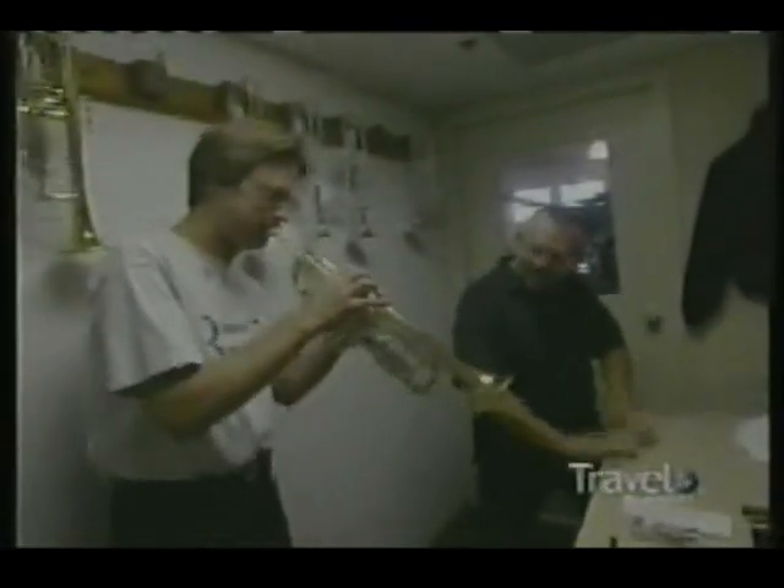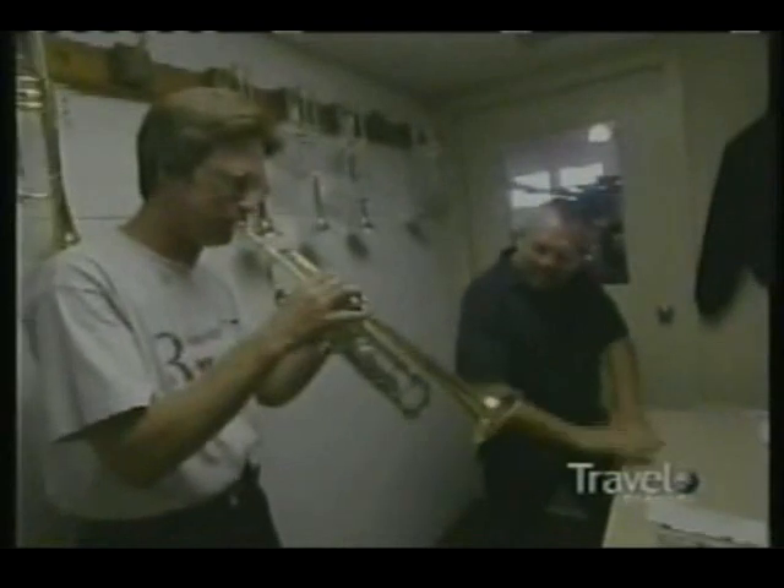The spit valve is attached, and then the pistons are slid into place. At last, the trumpet is ready to face tester Roger Zayer.